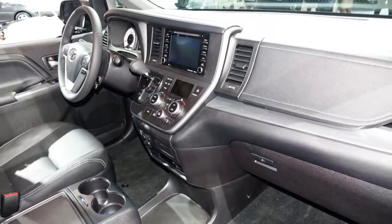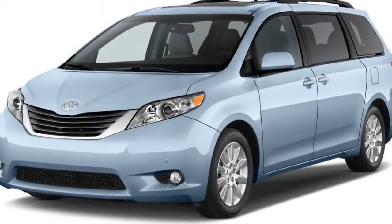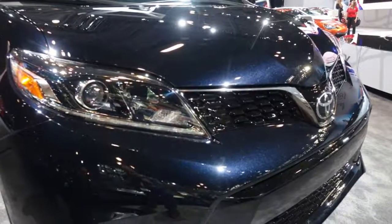Whether that's useful to buyers is debatable, but the Sienna manages respectable fuel economy in both setups — around the low 20s combined in both configurations. Available as a 7 or 8-seater, the Sienna is among the biggest in its class, with more than 164 cubic feet of room for passengers.